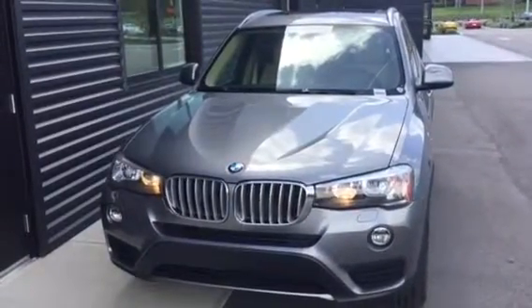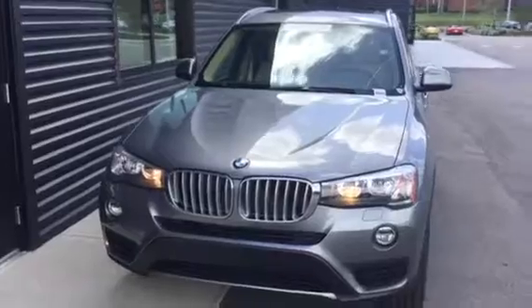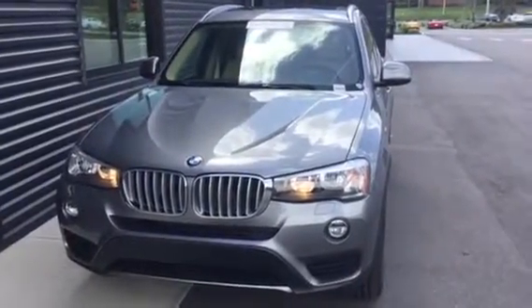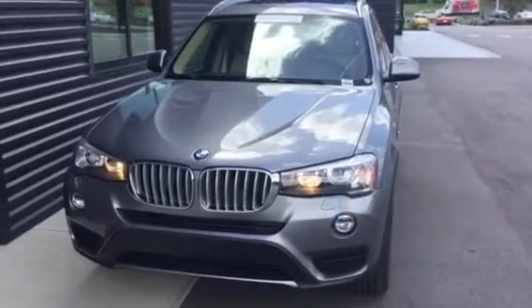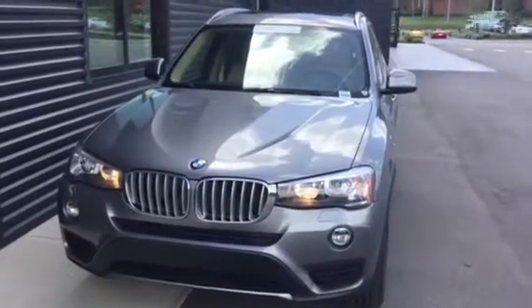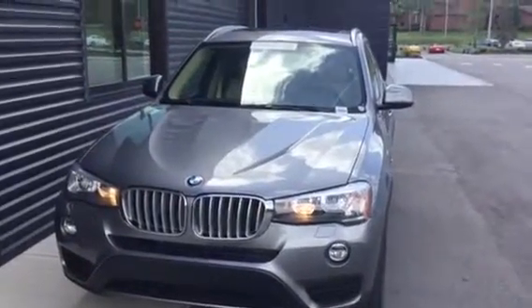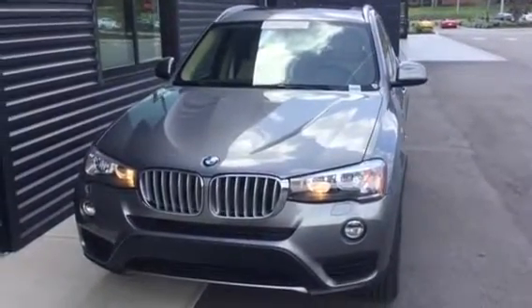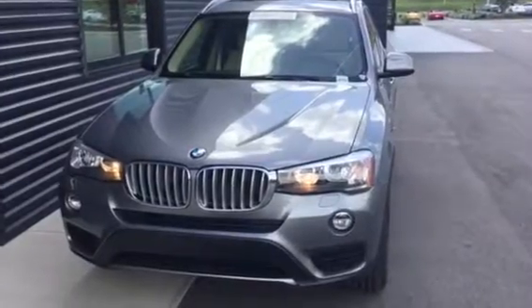Hello and good afternoon. This is Wheatley with BMW of Ocala working here in the Business Development Center. BMW of Ocala, a dealership awarded with the Center of Excellence Award for our fantastic customer service. I'm here today to give you a brief walk-around video of this gorgeous 2016 BMW X3 xDrive28i. This gorgeous vehicle is a certified pre-owned, meaning it has gone through our 120-point inspection.